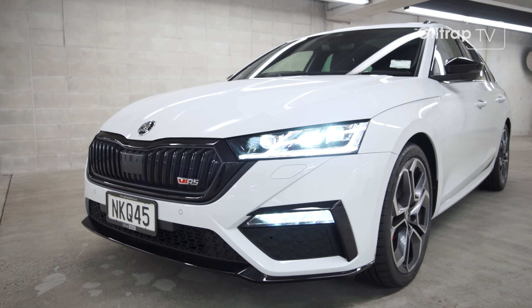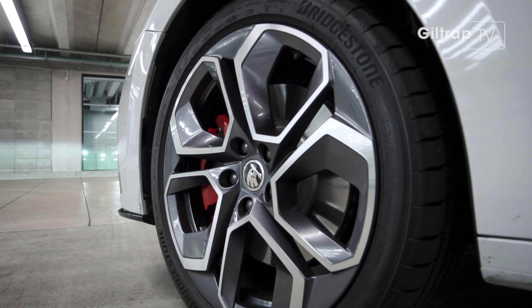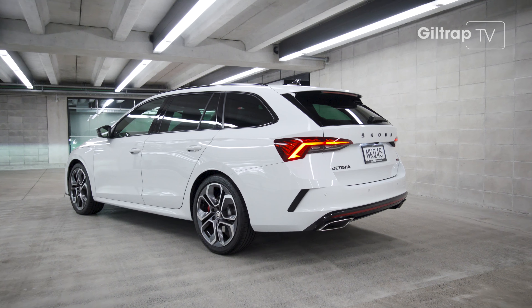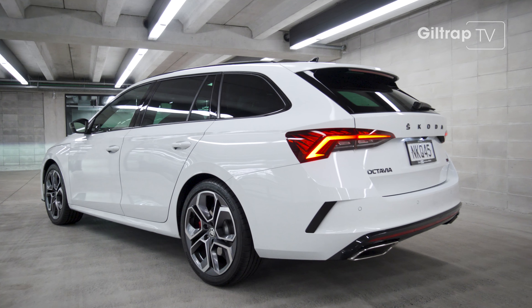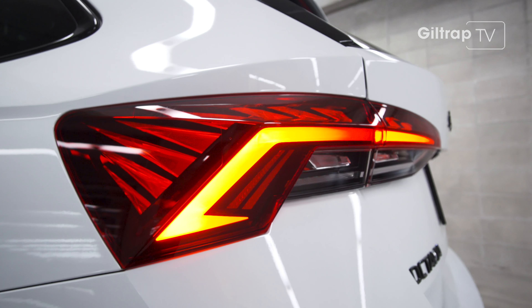With the new RS, Skoda have kept pretty much to the knitting. It's handsome and pretty low-key, but the clues are there — the wheels and brakes, and it sits 15mm lower than other Octavias. So yes, it's sporty, but it's still practical.